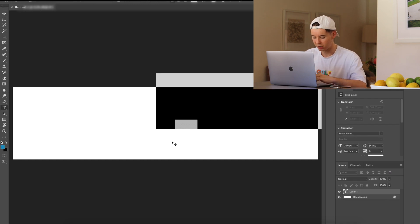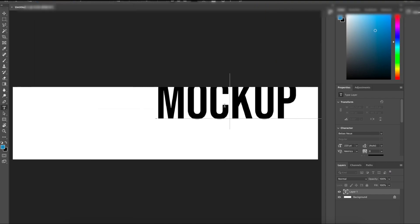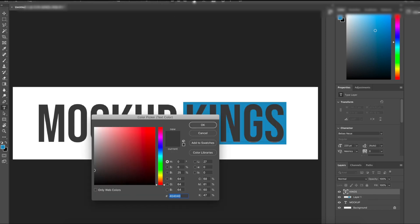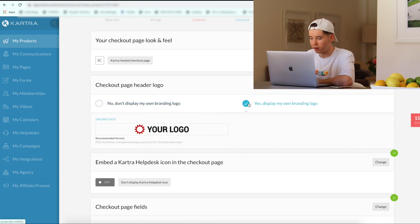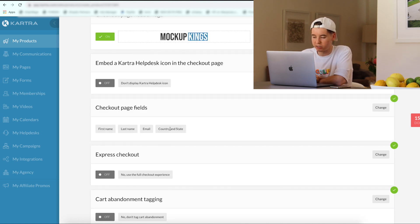So now we need to make a logo for MockupKings.com. I reckon I'm going to keep it simple and just do a basic text logo. We'll change that to display my own branding logo and upload what we just created. That's now imported — that actually looks pretty good, so we'll save that. First name, last name, email, country and state — that's pretty standard, we're going to go ahead and leave that as is.